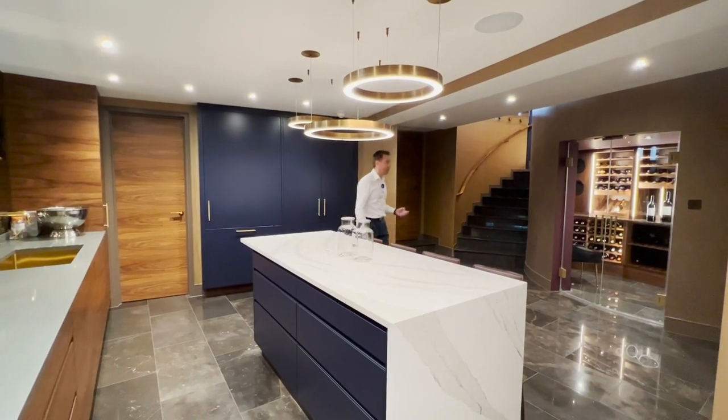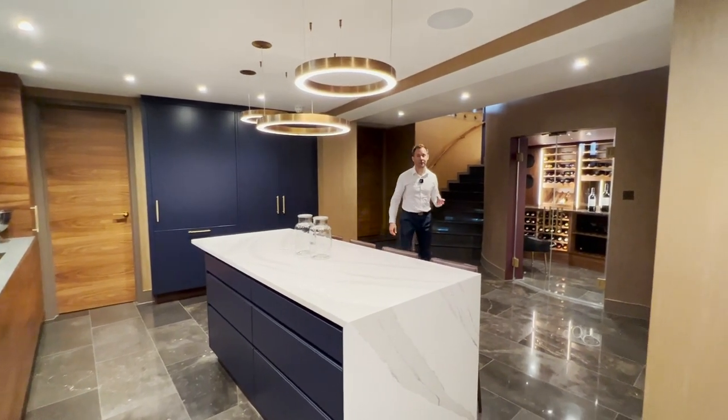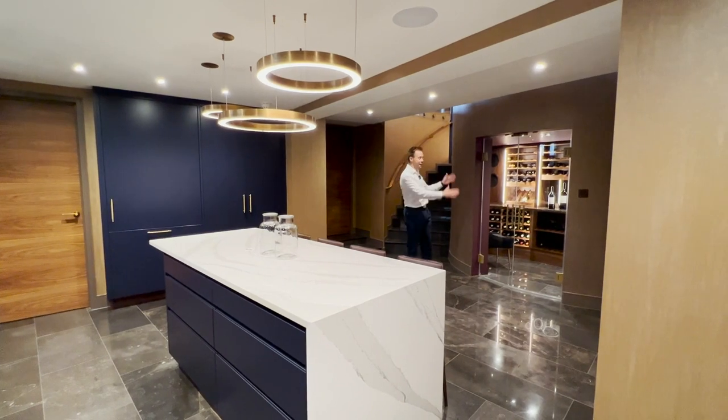I've got to show you this because I think this is the first apartment I've ever marketed that has a wine cellar.